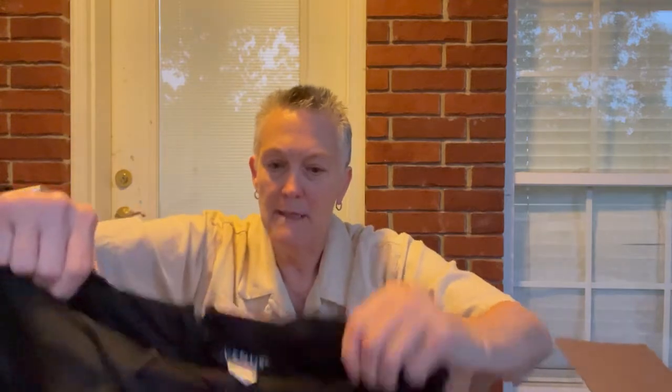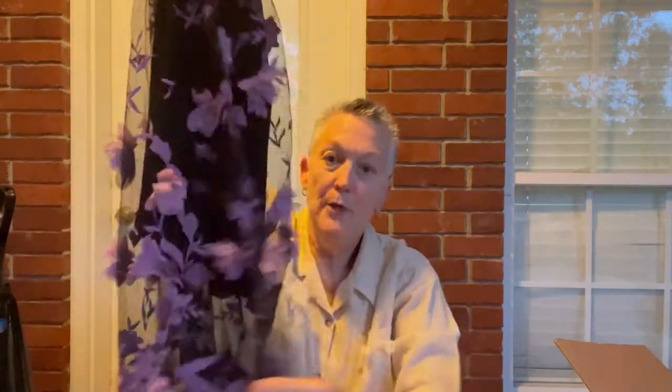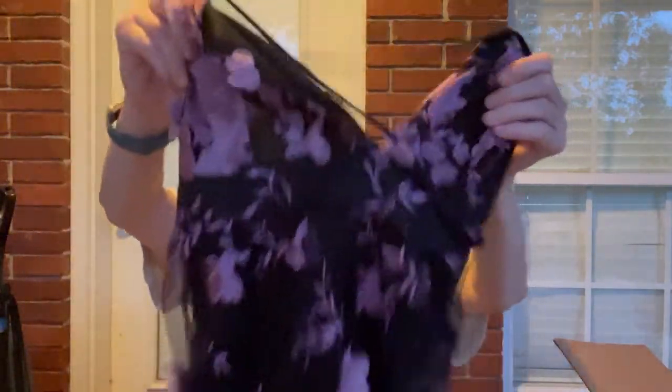Our next one is interesting. It's got a bunch of flowers on it — I think it's a dress. Yes, it is a dress and it is by Venus. Venus is a really inexpensive line, and this is definitely — you see the underdress and it's pretty short, but it's cute. This would look cute on somebody who wears a size two. It's a little more daring, but if you are that size, then you can afford to be a little daring.